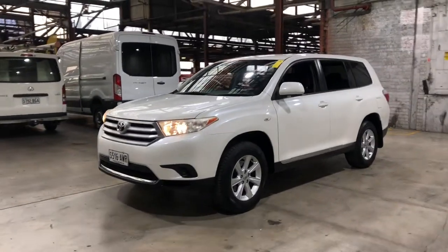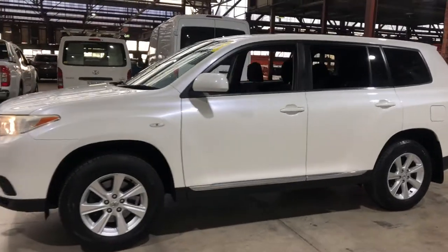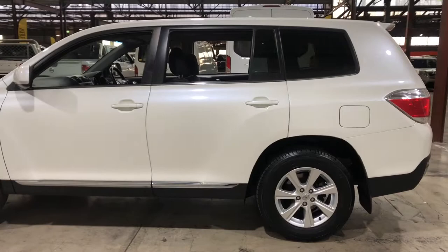Hey guys, thank you for your inquiry on our 2013 Toyota Kluger. This Kluger is powered by a 3.5 litre V6 engine with a fuel efficiency of just 11 litres per 100km.